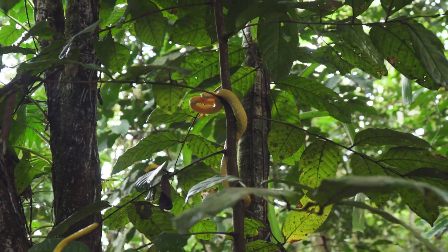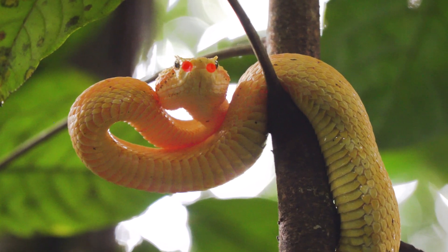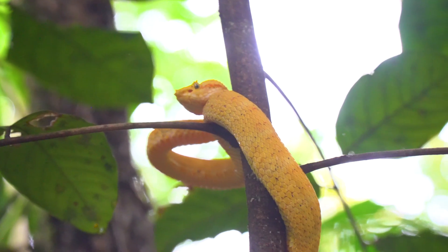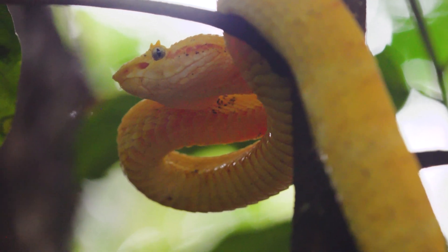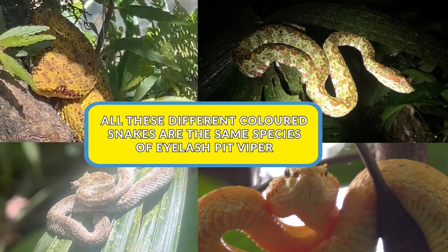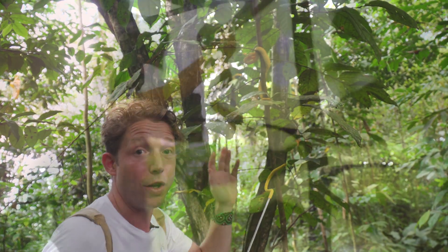It's definitely sensing that I'm here. As a pit viper, they're famous for having those heat-seeking pits, and that allows this snake to sense warm-blooded prey coming along. And the other thing is how bright yellow this is — that coloration is just one single morph out of a number of different colorations that the eyelash pit viper has. I'm going to try and get this guy down for a closer look.